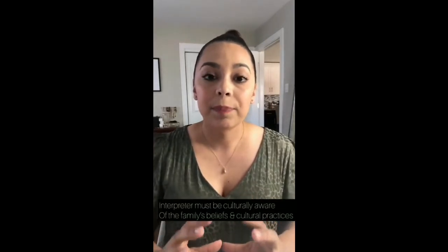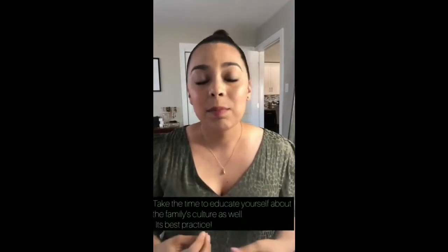Another tip is ensuring confidentiality — making sure that the interpreter is professional and understands that they have to keep the information you will be discussing confidential. Discuss this with the family as well, letting them know that everything interpreted and discussed between the interpreter, yourself, and the family is confidential. Also make sure that the interpreter has cultural awareness of the specific culture you are working with, because there is a lot more than just speaking a language. You want to make sure the interpreter is also culturally aware of the family's practices and beliefs, as this can affect your relationship with the family.